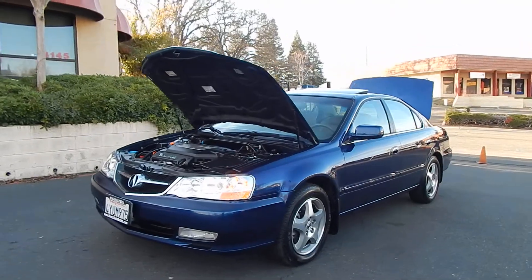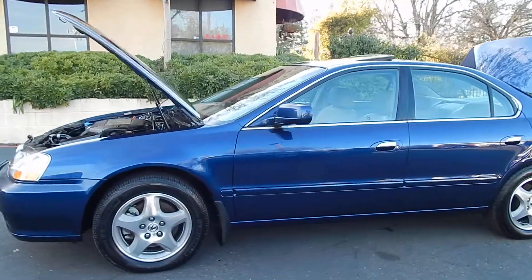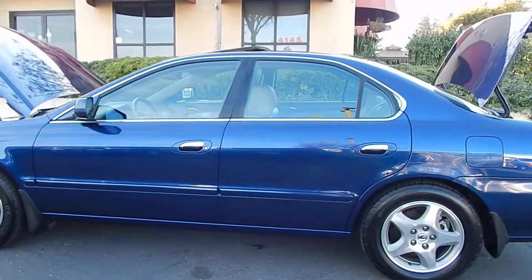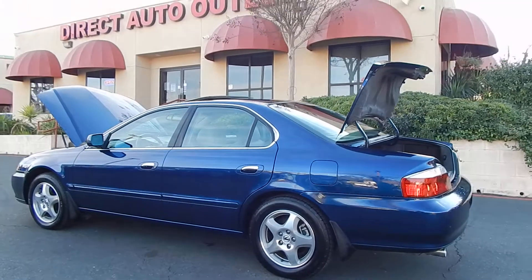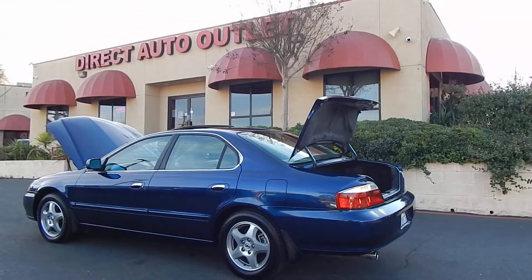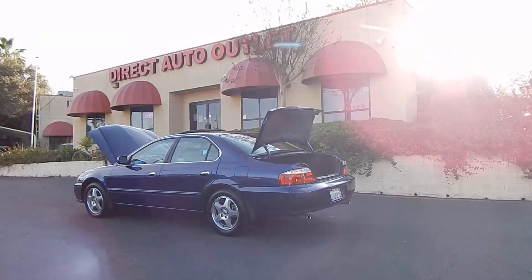You may find this vehicle and many others on our website at www.directautooutlet.com. You can also phone us down here at the lot at any time at area code 916-765-7575. We want to take this opportunity to thank you for taking the time to look at our video, and we sure do hope to see you down here at the lot soon. Thank you and have a great day.